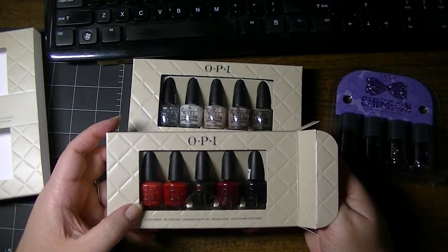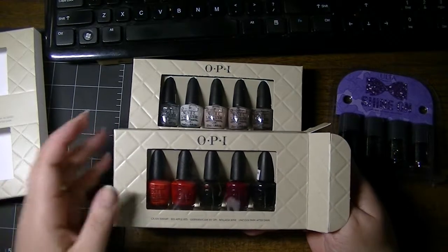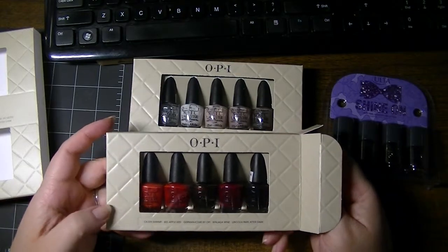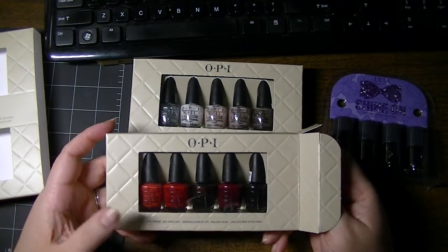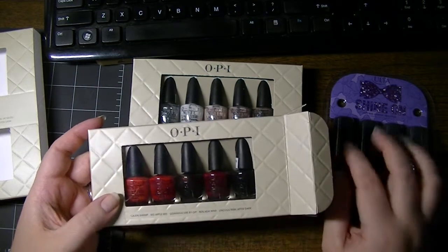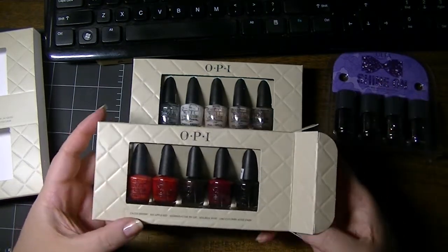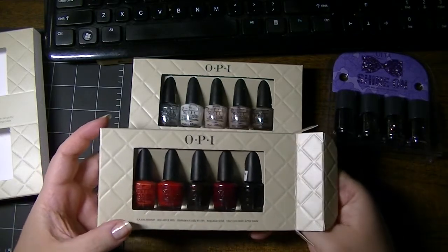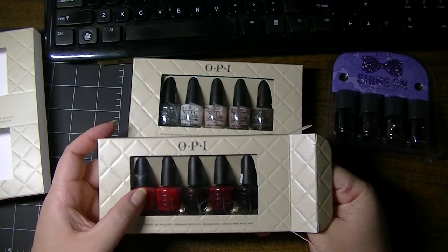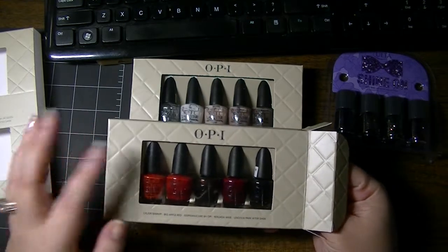Because I store my nail polish in some Dollar Tree containers outside of their packaging, I thought it would be something cool to share with you guys. Hopefully you'll find this useful. Particularly for these minis, they don't have the names of the nail polish on the bottle — they're only on the box.